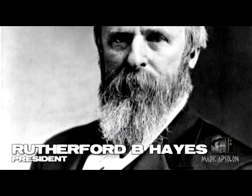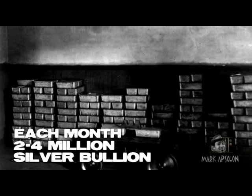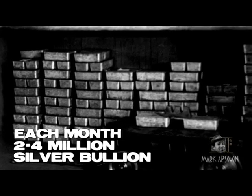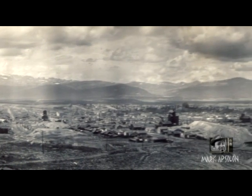Then President Rutherford B. Hayes actually vetoed the original bill — he didn't like it, thought it was bad, and sent it back to Congress. Congress passed it over his head and it went into being. The Bland-Allison Act stated that the U.S. Treasury Department was to buy two to four million dollars of silver bullion and convert that into the new dollars.